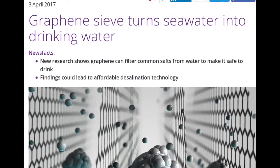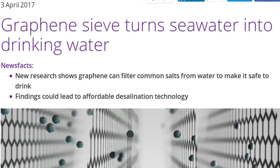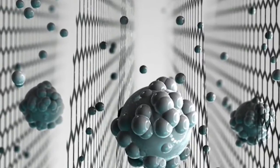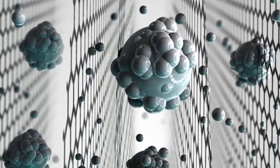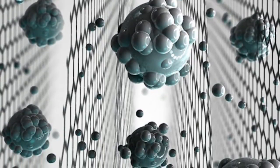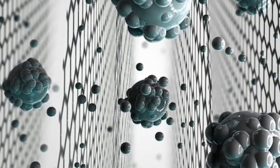New research shows graphene can filter common salts from water to make it safe to drink, and the findings could lead to affordable desalination technology. Graphene oxide membranes have attracted considerable attention as promising candidates for new filtration technologies. The development of making membranes capable of sieving common salts has now been achieved, with new research demonstrating the real-world potential of providing clean drinking water for millions of people. The findings were published in the journal Nature Nanotechnology.